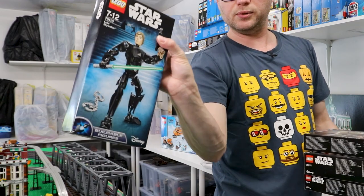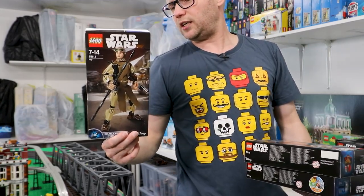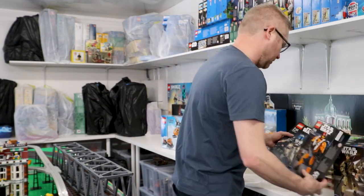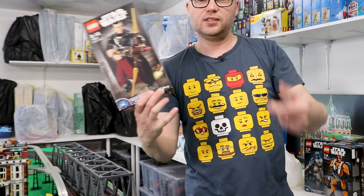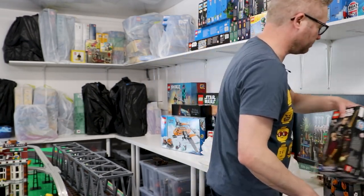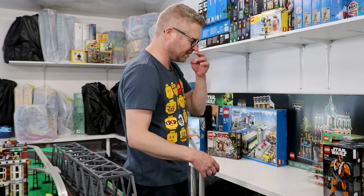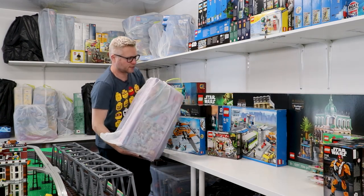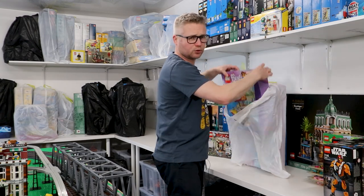Got Luke Skywalker there. That's a Rey, isn't it? And Poe Dameron. And Jango Fett. I've completely forgotten about these. And I have Chirrut Imwe — another Rogue One character. I had completely forgotten I bought those, but I have got the Darth Vader and various other things, but they were all built.